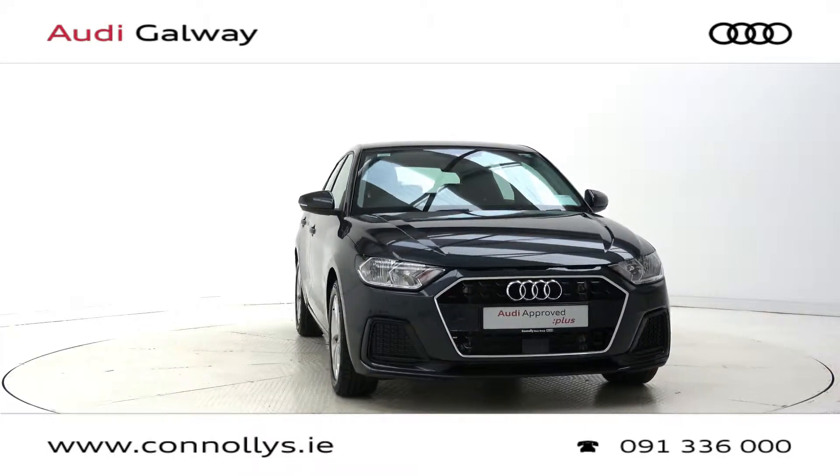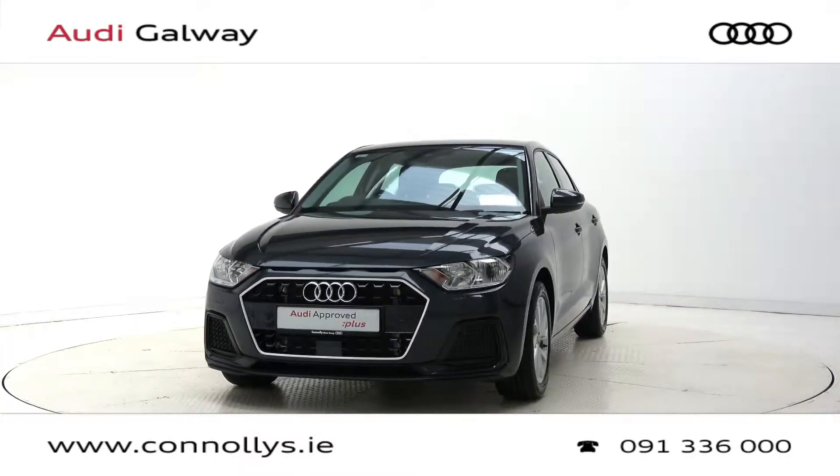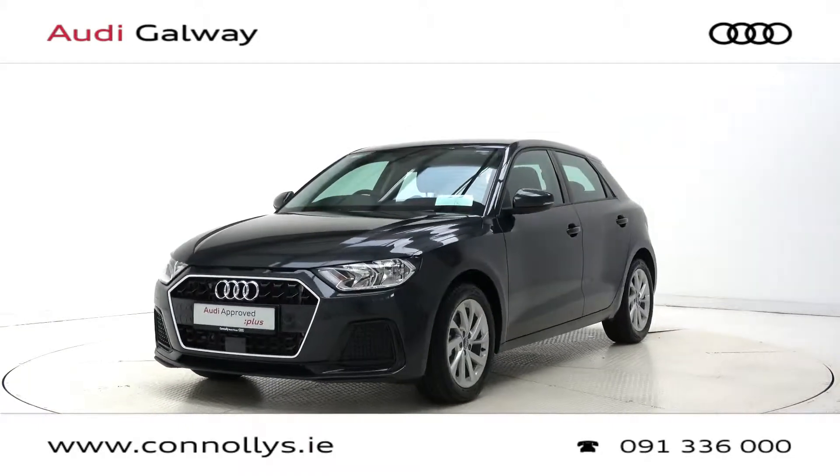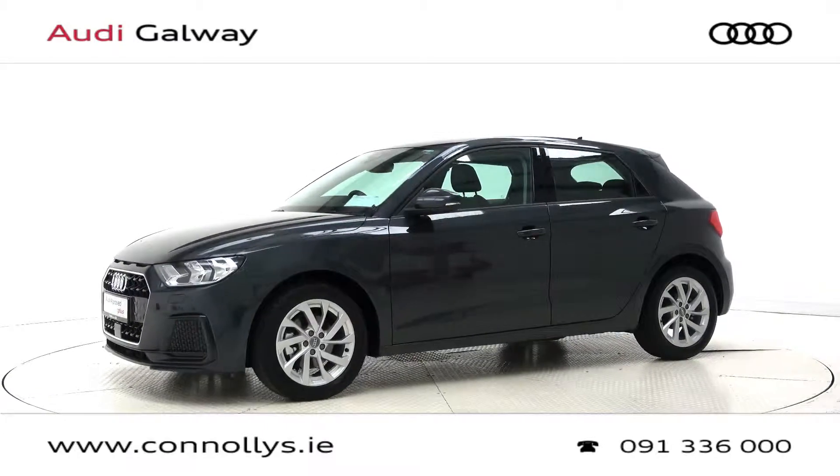Hello and welcome to Audi Galway. Today we're looking at a 2019 A1 SE hatchback edition in Manhattan grey metallic, powered by a 116 brake horsepower 1-litre TFSI petrol engine and 6-speed manual gearbox.